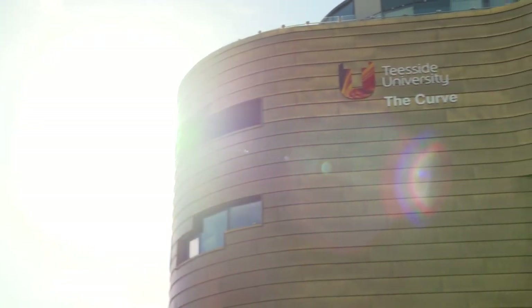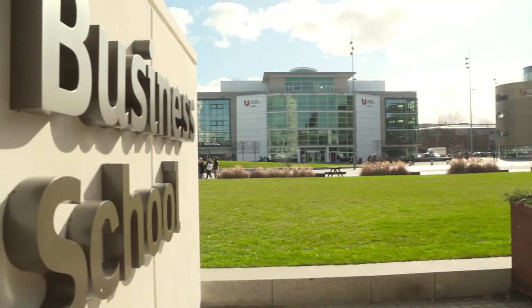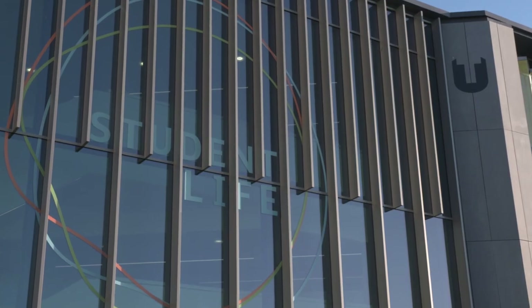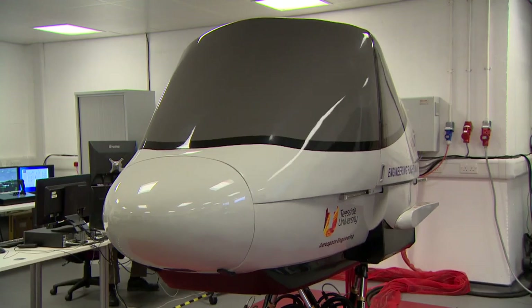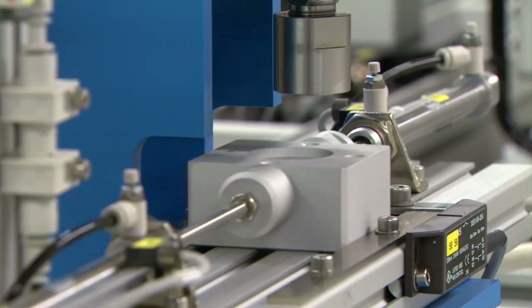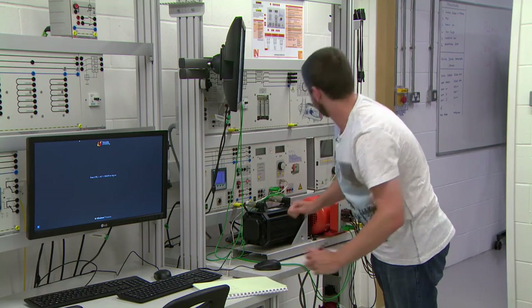The Curve, a new and award-winning architectural masterpiece nestled in the heart of Middlesbrough, part of a £260 million investment into Teesside University. £6 million of that is dedicated to cutting-edge technology for students on a range of professionally accredited courses to further nurture the next generation of problem solvers, innovators and leaders.